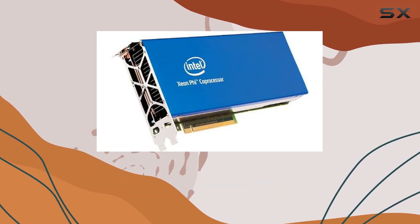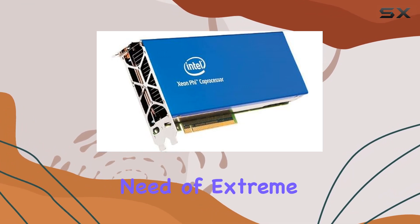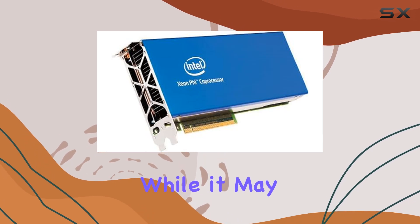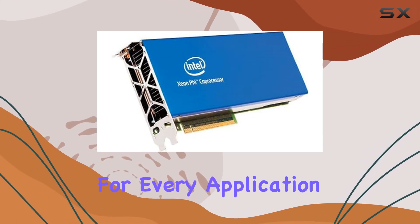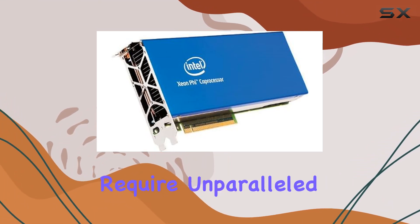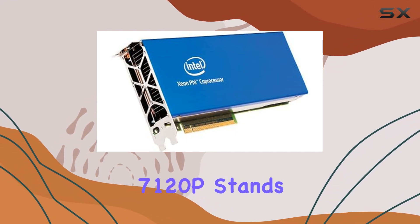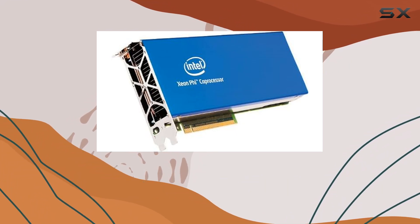Overall, the Intel Xeon 570-120p coprocessor represents a formidable tool for those in need of extreme processing power. While it may not be suited for every application due to its specialized nature and power requirements, for those who require unparalleled parallel computing performance, the Xeon 570-120p stands tall as a beacon of computational excellence.